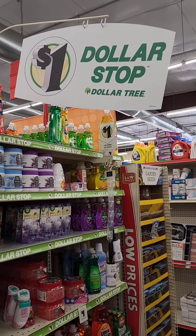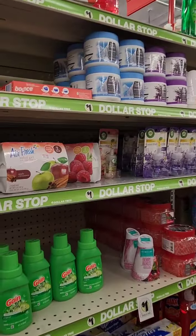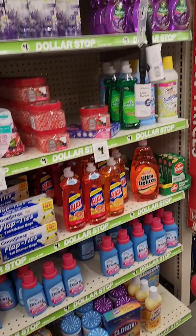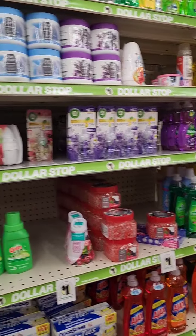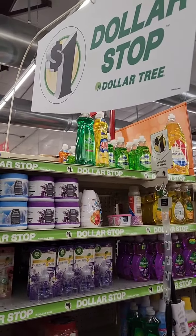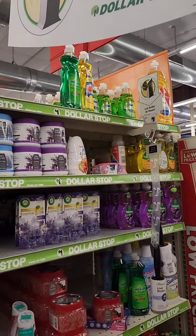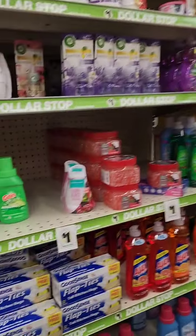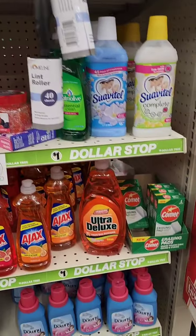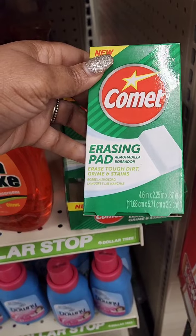Here's where the combo store concept comes in — certain sections have a sign indicating Dollar Tree items. Looking at these items, they're the same exact products you find at Dollar Tree. This happens to be the cleaning and laundry aisle, so you'll see related items. These signs appear throughout the store wherever there are one-dollar items, and so far these prices have not increased.